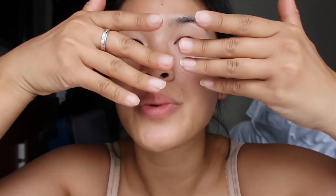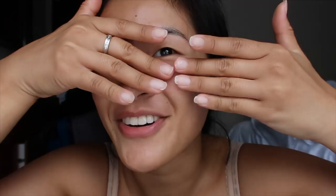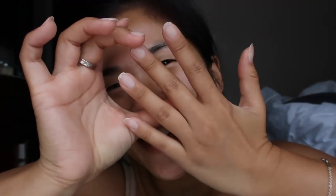It feels so weird to have no long nails — look how short and fat my fingers are without my acrylics! Before I start the review, I'm going to show you guys a little quick montage of everything that me and Nathan have been up to, so I hope you enjoy.